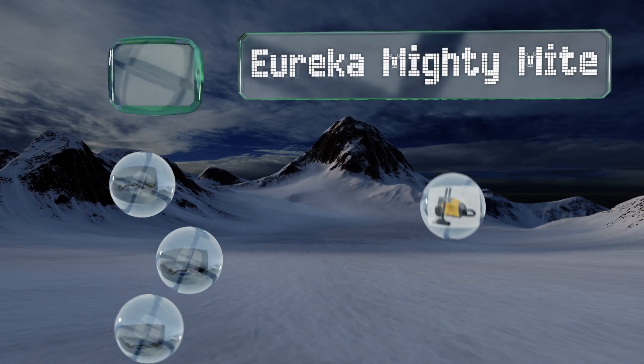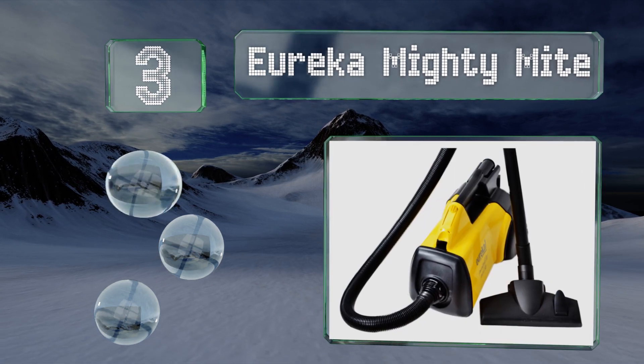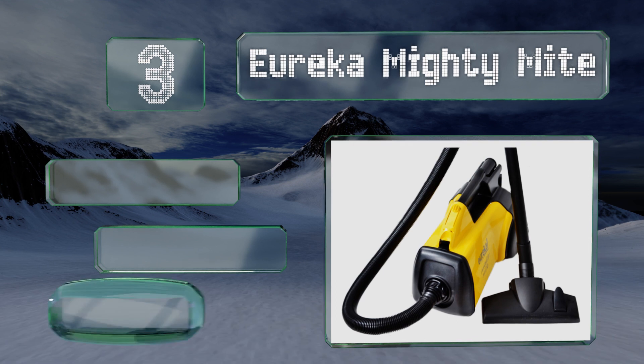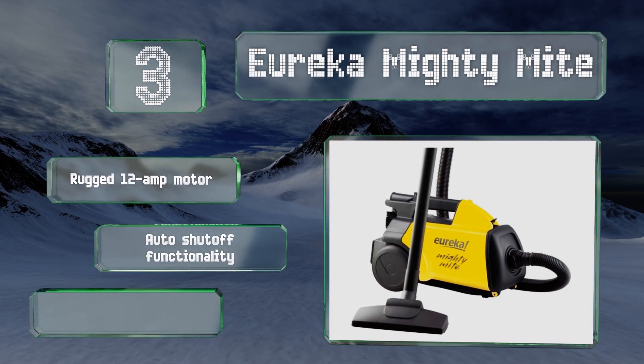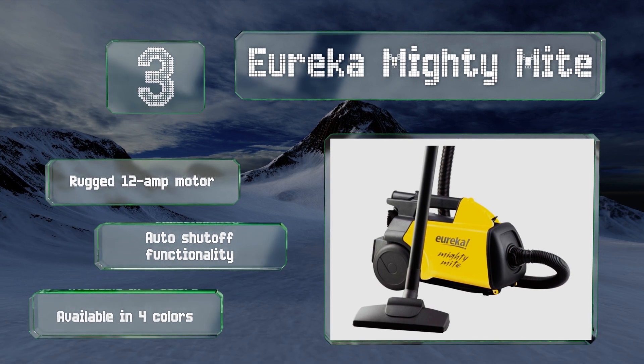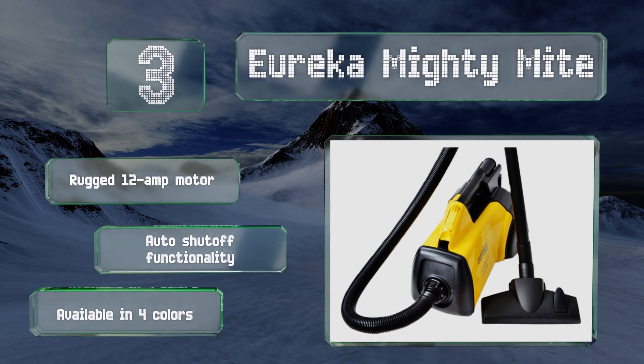Nearing the top of our list at number three, weighing less than nine pounds, the Eureka Mighty Mite is super easy to transport throughout your home. In addition to its suction power, the onboard blower port can clear away leaves and debris, making it suitable for cleaning the garage as well. It's equipped with a rugged 12-amp motor and automatic shutoff functionality. It's available in four colors.